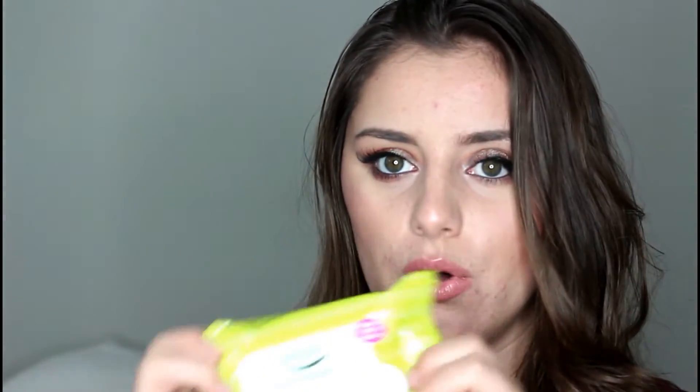I also got some new face wipes. I love these ones — they're Simple brand and they're so nice. I've tried so many different brands of face wipes and they're all rubbish; some really drag your skin. I try not to take my makeup off with wipes because it's expensive and not the best method, so I might use one to get the bulk off and then go back in with another makeup remover before washing my face.